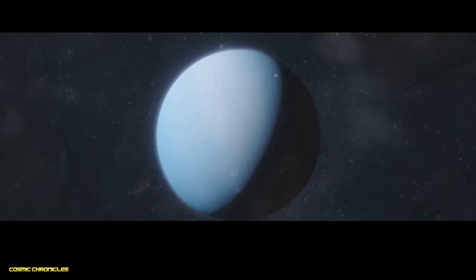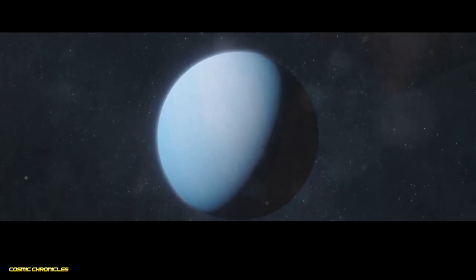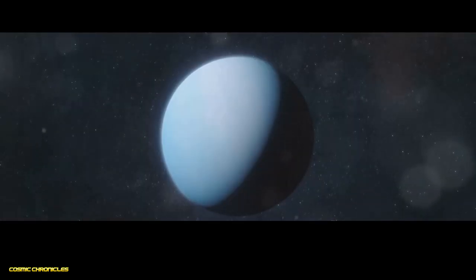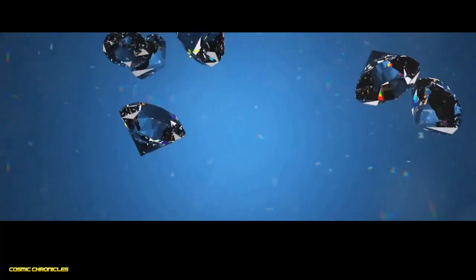Neptune — a world of blue and diamond rain. Our penultimate stop brings us to Neptune, the farthest planet from the sun in our solar system. Like Uranus, Neptune is an ice giant, with a deep blue atmosphere and a turbulent interior. Neptune's deep blue colour comes from methane in its atmosphere. However, Neptune's atmosphere is much more dynamic, with massive storms and powerful winds, including the fastest winds ever recorded in our solar system. Beneath its turbulent atmosphere, Neptune is thought to have a similar interior to Uranus, with a slushy mantle of water, ammonia and methane. The extreme pressure and heat deep within Neptune's mantle may create a truly unique phenomenon — diamond rain. Scientists believe that methane molecules under these extreme conditions could break down, forming pure carbon that then crystallizes into diamonds, raining down towards Neptune's core.